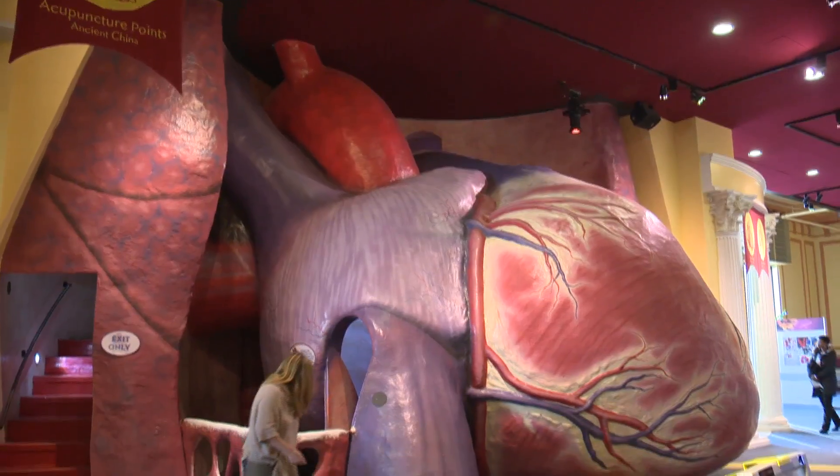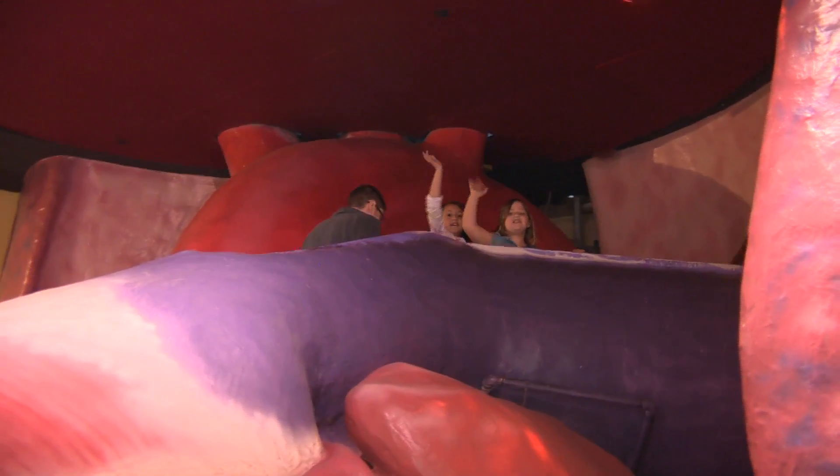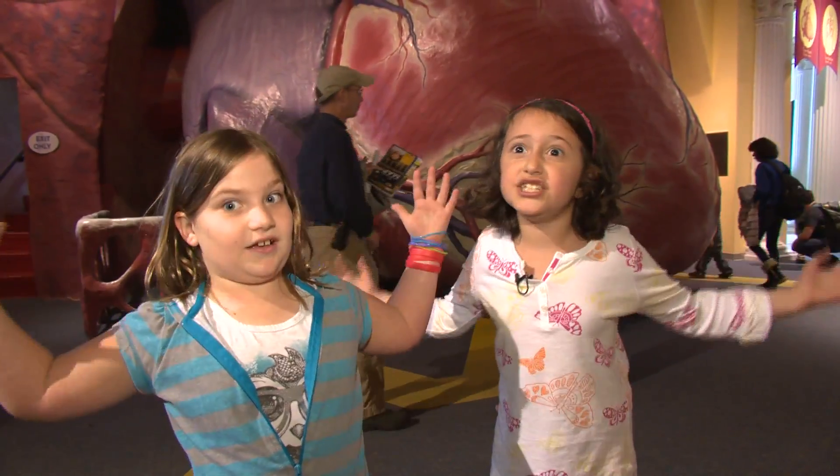My personal favorite exhibit here at the Franklin Institute is electricity. But favorite of favorites, of course, is the giant walk-through heart. How many people can say that they've actually had a chance to walk through a human heart, the size of which might be found in a 60-foot tall person? The heart is really big and giant.